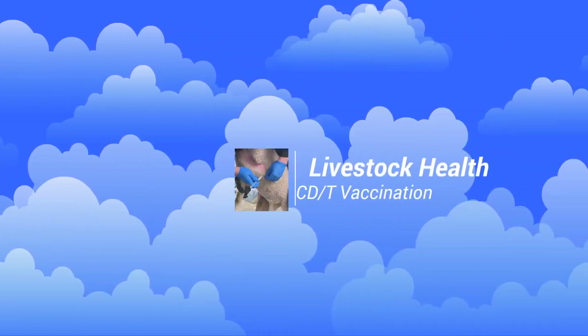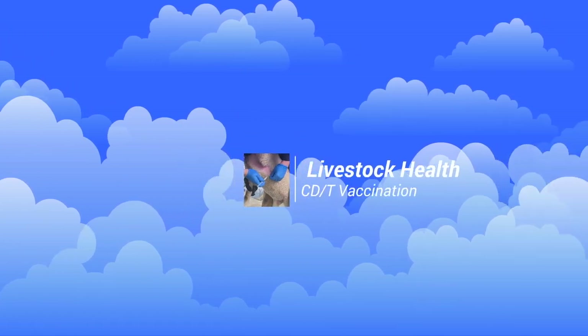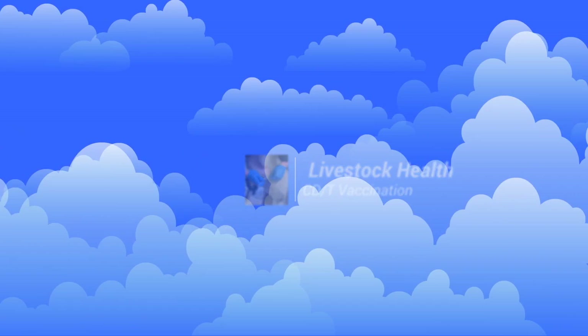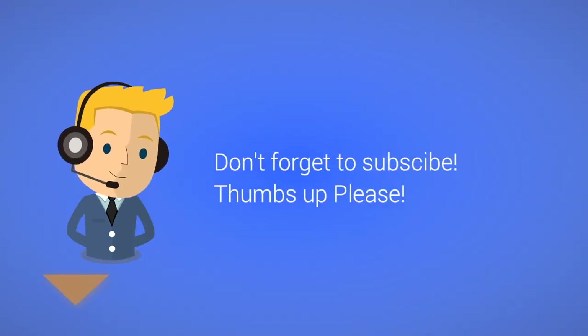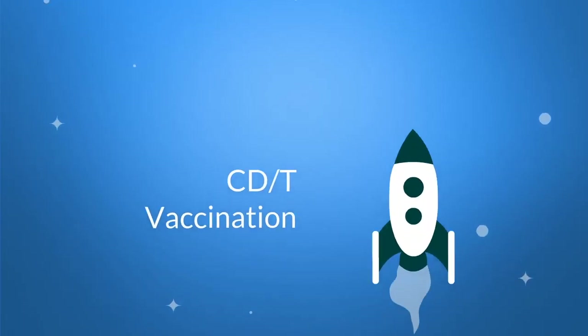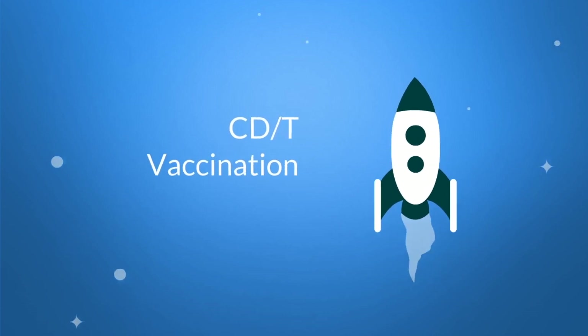Today we're continuing our Livestock Health Series, talking about CD&T vaccinations. All of our videos are made specifically for viewers like you, based off of your questions and the feedback we receive. If there's a video that you would like to see, feel free to reach out to us and ask your questions. Don't forget to subscribe, and we really appreciate those thumbs up. Without further delay, let's get started talking about CD&T vaccinations.